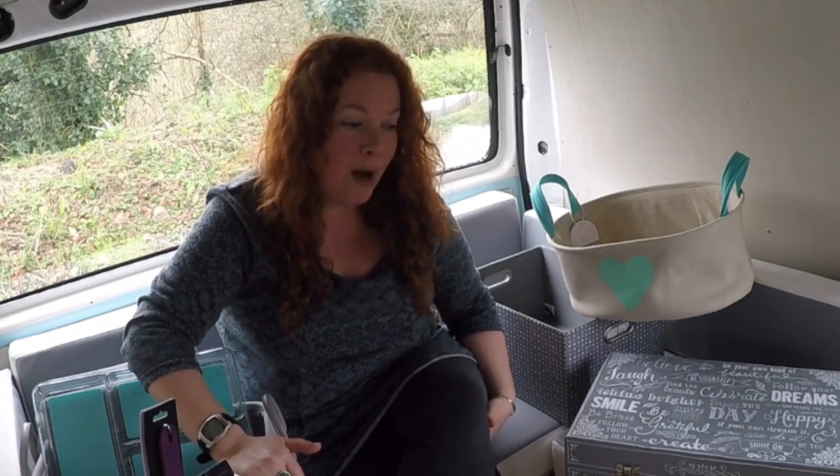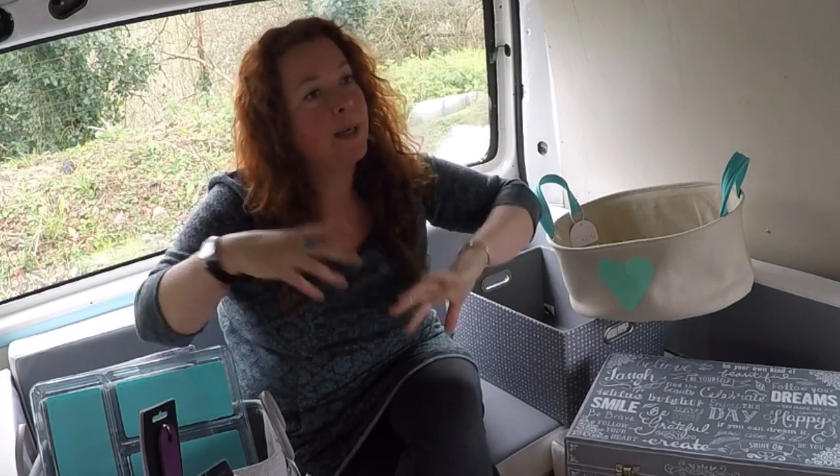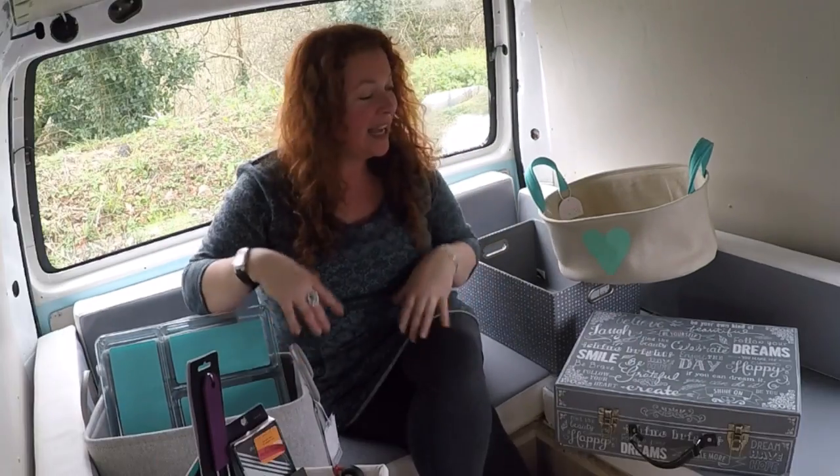Mum and I did a 300 mile round trip. We live in the sticks in Cornwall — we drove up to Bristol, went to Taunton, went to Weston-super-Mare. We were exhausted. We were on the road for 13 hours shopping and this is what I got in my haul.